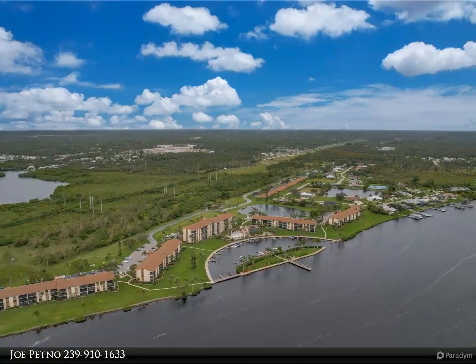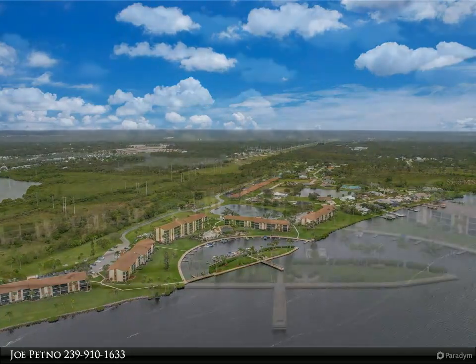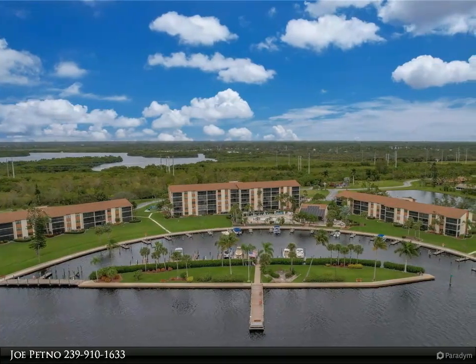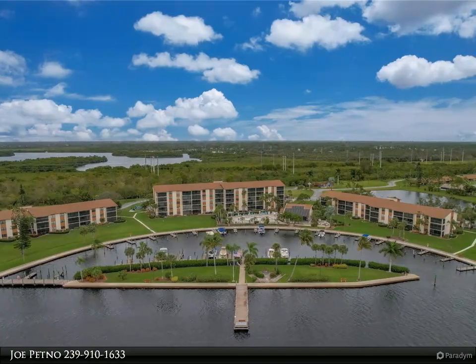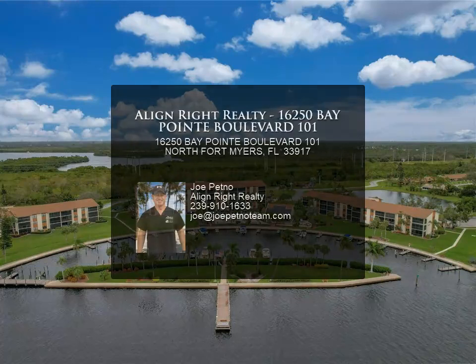Located on the river with golf access. Docks can be purchased or leased when available. Plenty of planned activities for all to join in. New air conditioner. For more information, review the details below or contact Joe Petno at 239-910-1633.